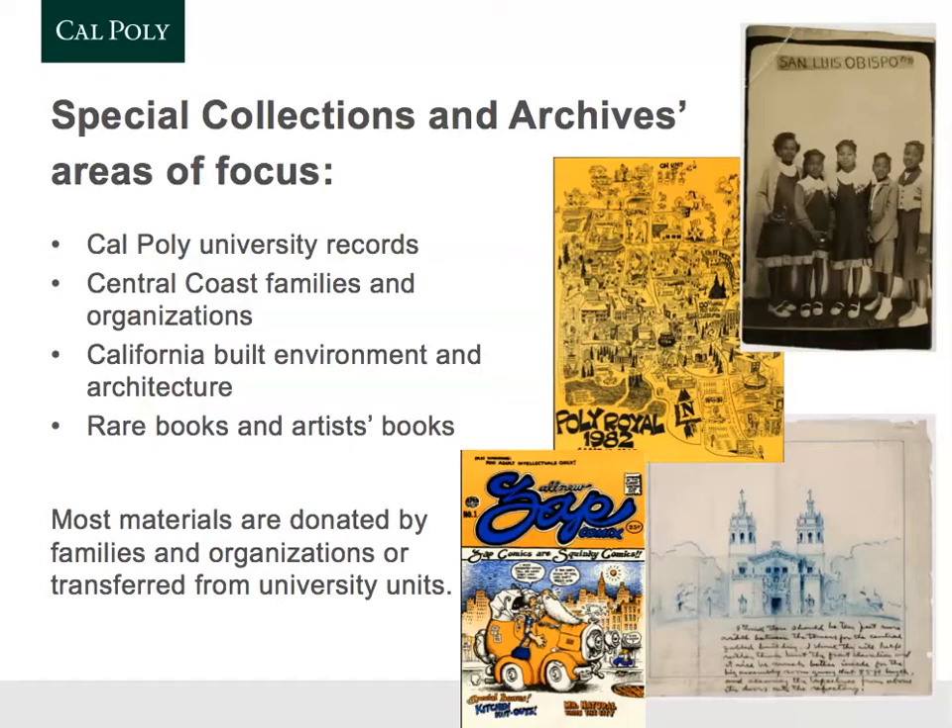One of our most famous collections used internationally is the Julia Morgan papers. Julia Morgan was the architect who designed Hearst Castle — she did about 700 other projects in the U.S., especially in California — and was the first woman licensed to be an architect in California. We also have comics, rare books, artist books, and a variety of collections related to experiences of people in California.